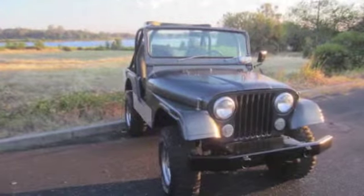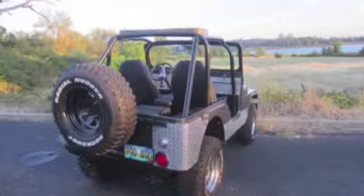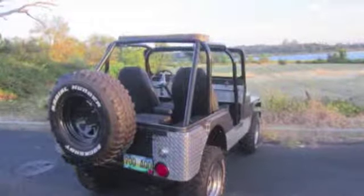This CJ5 Jeep is a must see. Please check out our website for further details. Thank you.